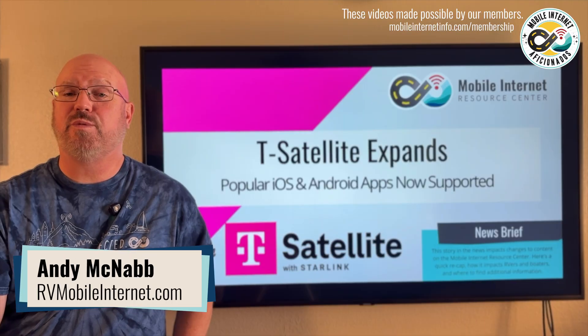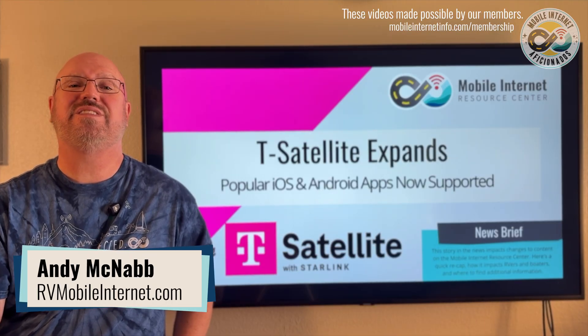Hi, I'm Andy with the MobileNet Resource Center and today we're going to talk about T-Mobile's T-Satellite service.